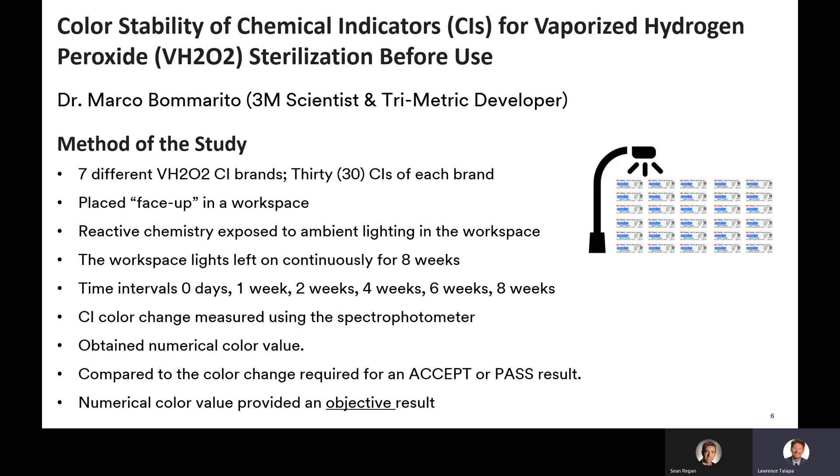The method, as outlined in the slide, contains vaporized hydrogen peroxide CIs from a total of seven different manufacturers. Thirty CIs from each manufacturer were used in the study. The CIs were placed face-up so the reactive was exposed to the ambient lighting in the workspace. The workspace lights were left on continuously for eight weeks. Time intervals specified in the study were: zero days, one week, two weeks, four weeks, six weeks, and eight weeks.